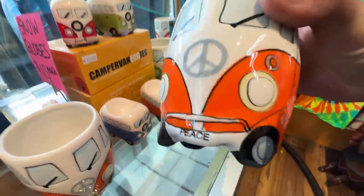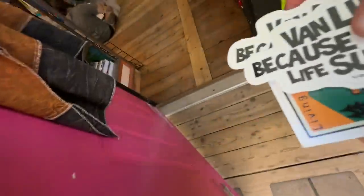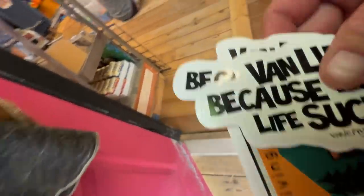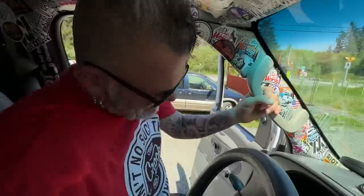How cute are these little Volkswagen cups? Those are awesome. One of you girls living in that van out there? Yeah, it's my van — you're living in it? Oh thank you! I gave her some 'van life because normal life sucks' stickers — because normal life just sucks, doesn't it?